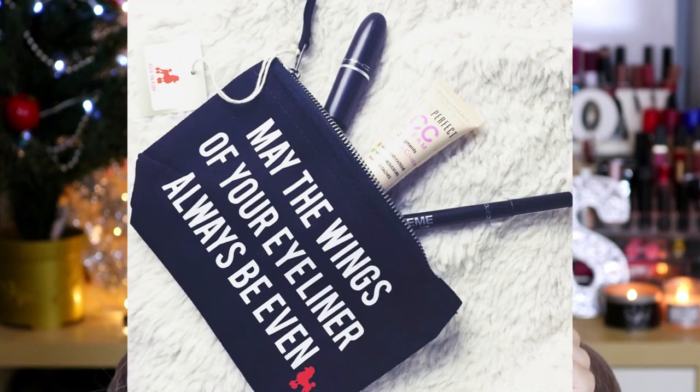The final thing I don't actually have with me is a makeup bag by Rock On Ruby. I got one of these for my friend for her birthday in October and I posted it on Instagram - I will insert a picture now of what it looks like. Basically it's a brand that does really funny and punny makeup bags, t-shirts, and a lot of slogan stuff. I just think it would be a really nice gift - I would love to receive a makeup bag with some kind of funny slogan on it.